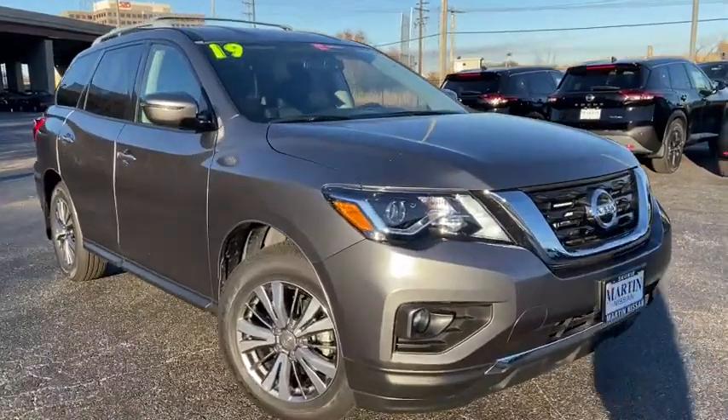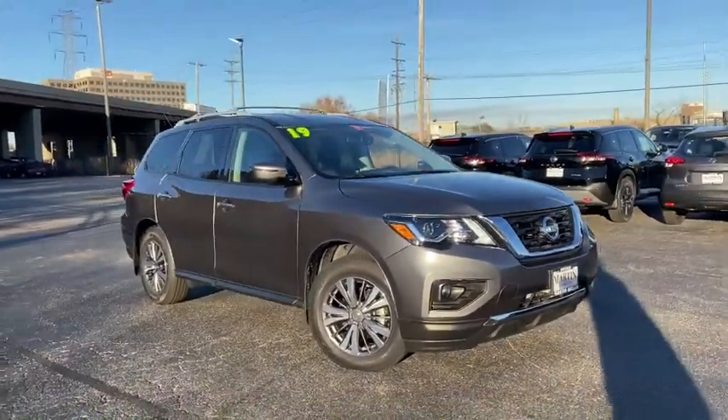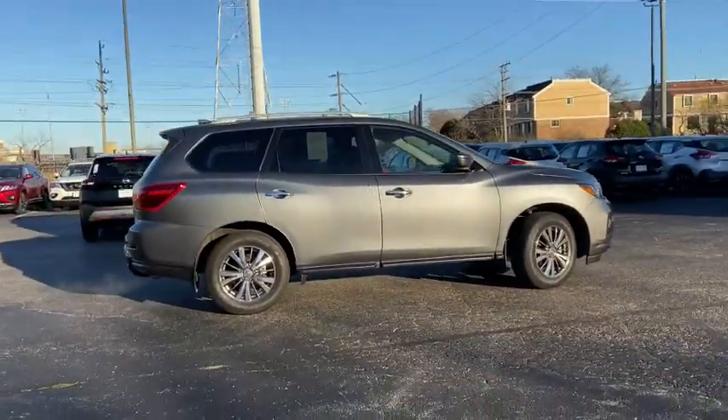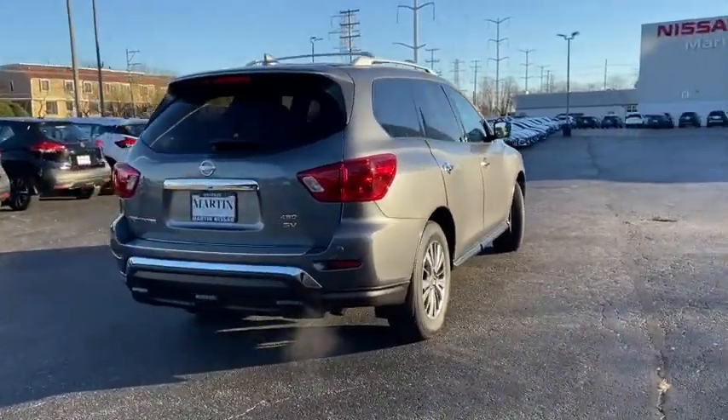Stop by and take a look at the 2020 Nissan Pathfinder. The Pathfinder has a premium interior with three rows of seating for up to seven passengers, as well as versatile seating and cargo configurations. This SUV appeals to both truck lovers and car lovers.